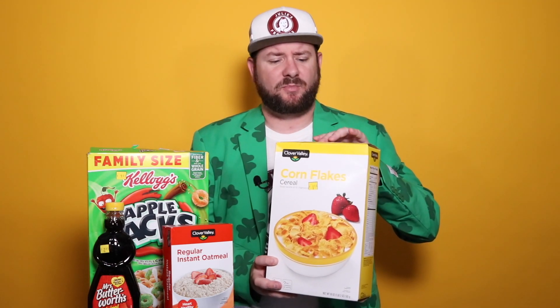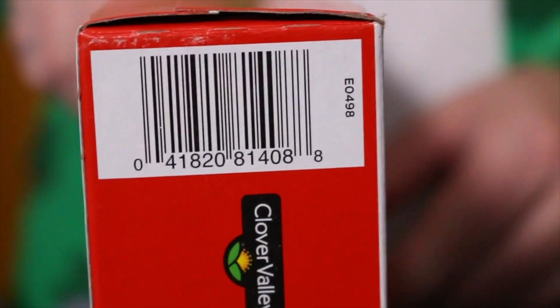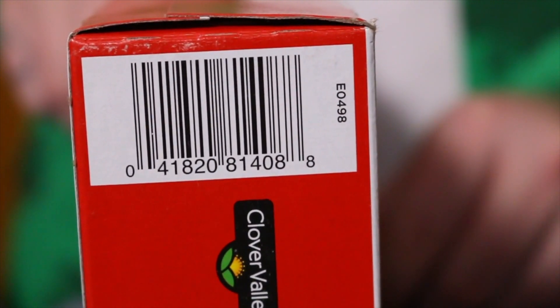The next one we have is going to be the Clover Valley — which is the Dollar General brand — Corn Flake cereal. This is an 18 ounce box. We also have a regular instant oatmeal, Clover Valley, as well. This is going to be the six count packages on this one.